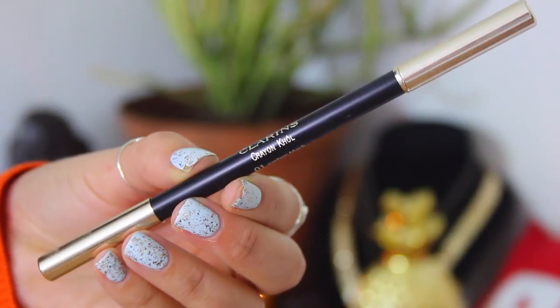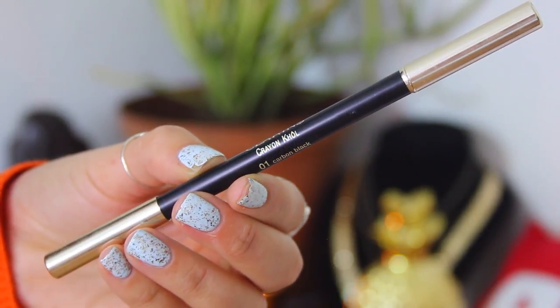Then I used the Clarins Crayon Kohl liner in Carbon Black. I just lined my top waterline, and a little bit later in the video you'll see that some transfers onto my bottom waterline around the corners — but I left it because I thought it looked really nice and kind of framed the eye.